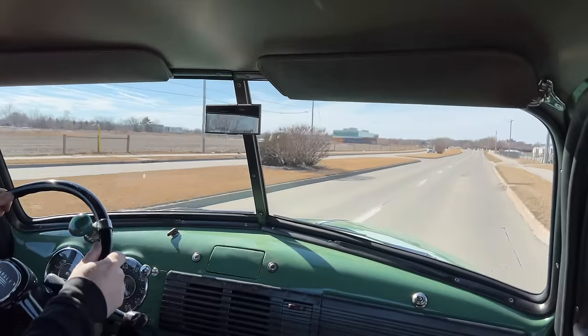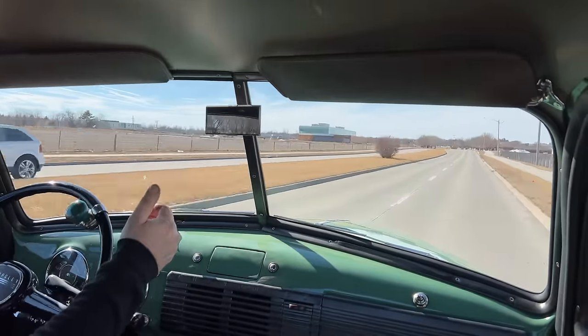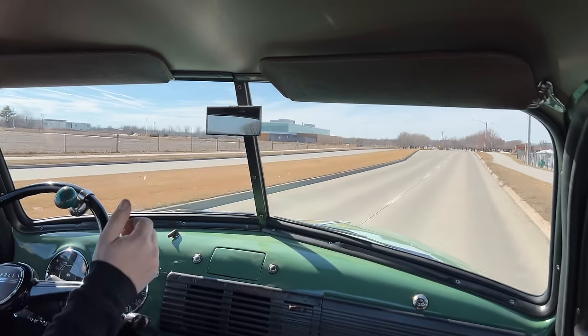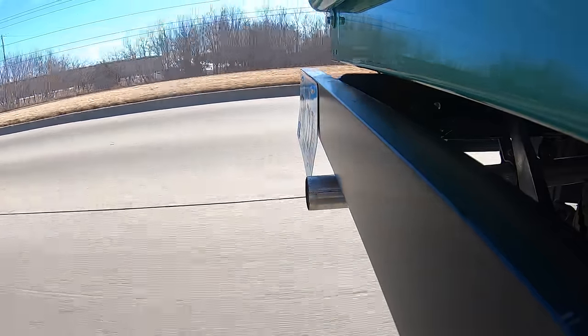These old trucks are a lot of fun to drive. Obviously they weren't built to set a land speed record, so you'll be doing highway speeds at the most. For most of the driving you're going to be doing with it, that's probably just fine.